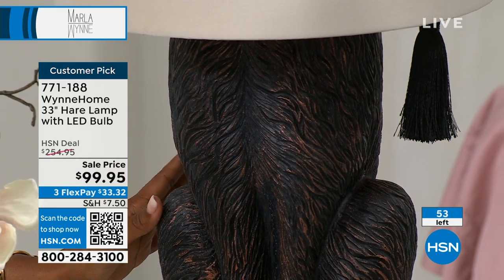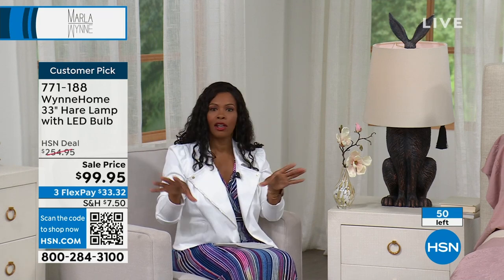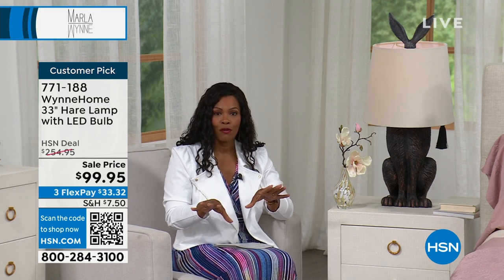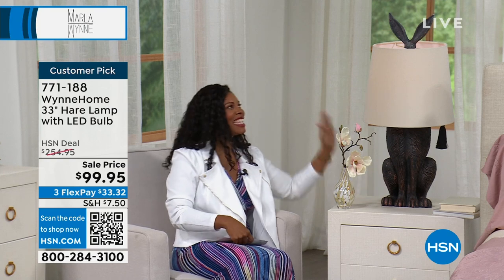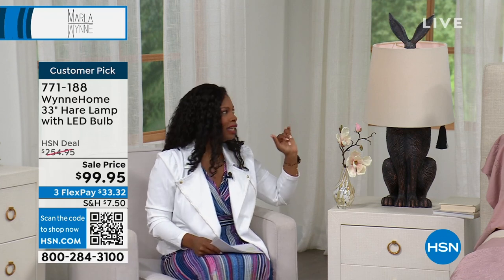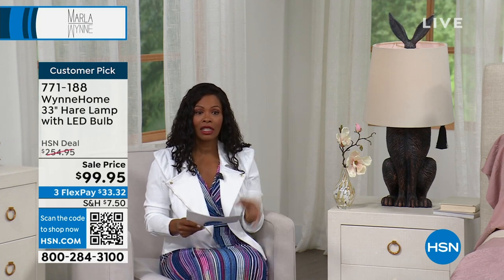We don't have very many of these left. Typically if you want to flank a bed — nightstand tables — you would need two. Normally our price on this was well more than double what it is now, so I suggest you get it while we still have a few remaining. Item number 771-188. We'll let you know when the hare lamps are gone.